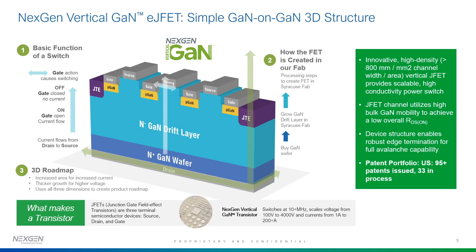NextGen Vertical EJFET — the structure is shown in the diagram in the middle of the page. We take a GAN substrate and grow what we call an N-GAN drift layer on top of that wafer, then we create the gates of the EJFET — what we call a P-GAN — the yellow structures in the middle which construct the gate. Then we connect the source on top. The current flow is from the drain at the bottom all the way to the top, and the current is modulated by applying voltage on the gate. The P-GAN device is turning the device on and off.